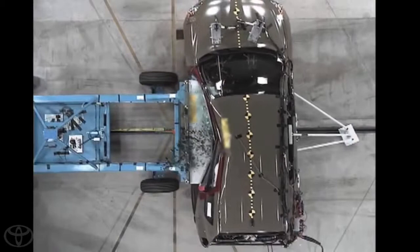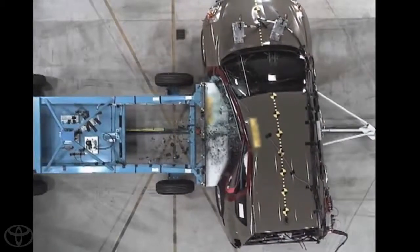We conduct typically over 100 full-scale crash tests. Of course, we look at side impact, front impact. We look at impacts with narrow objects. We look at vehicle-to-vehicle. We look at rear impacts.